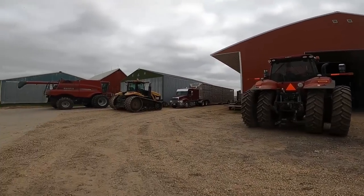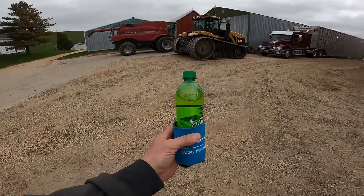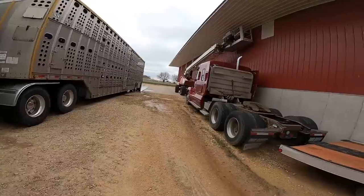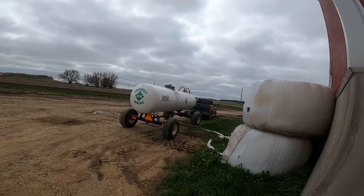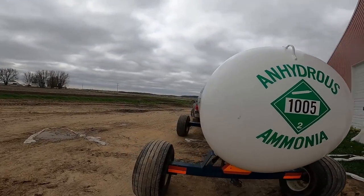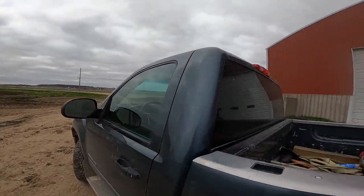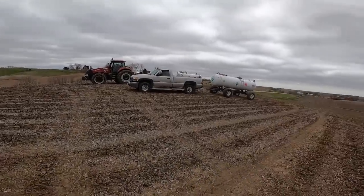We got sprayers out, tractors out, big tractors out, combines out, semis here. My Mountain Dew has to get cleaned up, the combines got to get cleaned up and put away. A lot of stuff going on if it ever dries up down here. There should be a truck and a tank over here - there it is. I'm going to get into this truck and run this down to Curtis and see what the game plan is. Supposed to rain later on tonight so we got to get as much done as we can - it's pretty dry down here.